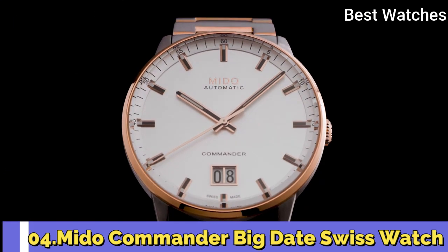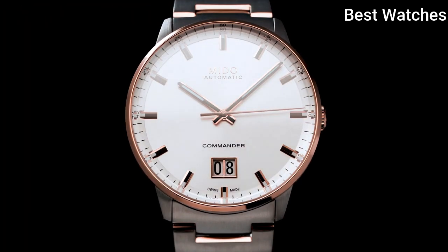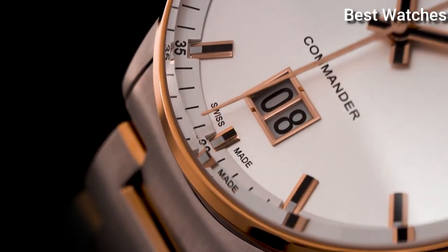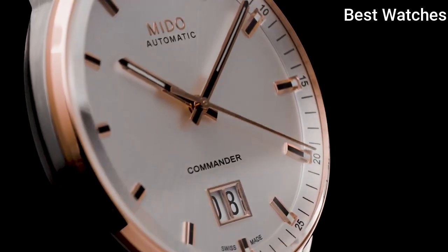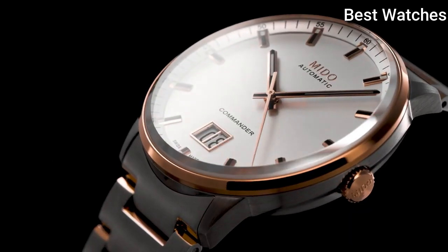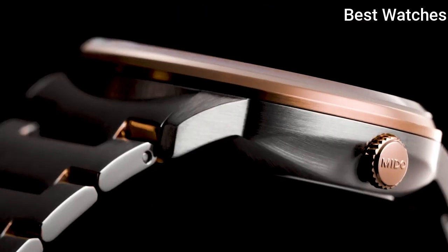Number 4: The Commander Big Date Swiss Watch. It celebrated the 100th anniversary of the brand in 2018. Its large date aperture at 6 o'clock offers unrivaled date legibility. The sunray satin-finished dial is extremely pure and protected by an elegant round case in satin-finished stainless steel, enhanced by a polished bezel.